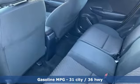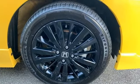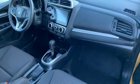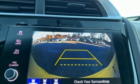Inline 4-cylinder engine, manual tilting steering column, streaming audio, manual telescoping steering column, wireless phone connectivity, external memory control, aluminum wheels, selective service internet access, and continuously variable automatic transmission.